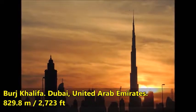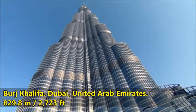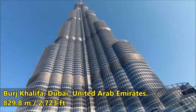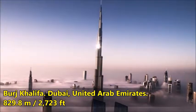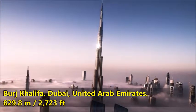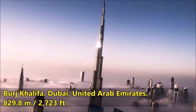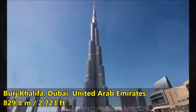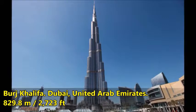As the tapering tower rises, setbacks occur at the ends of each wing in an upward spiraling pattern that decreases the mass of the tower as the height increases. These setbacks were modeled in wind tunnel tests to minimize wind forces. The design of the tower was significantly influenced by its performance with respect to the wind, in both its shaping and orientation. The building went through many wind tunnel tests and design iterations to develop optimum performance.